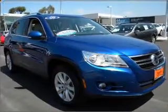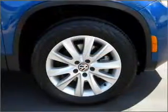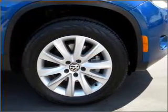With an efficient four-cylinder engine connected to a smooth-shifting six-speed automatic transmission, stand out from the crowd with premium wheels.